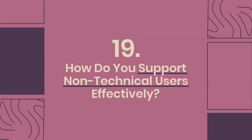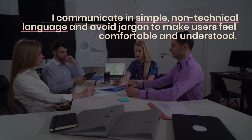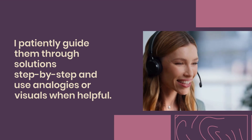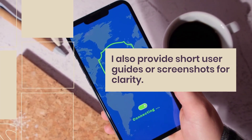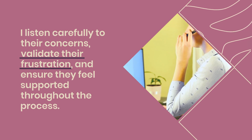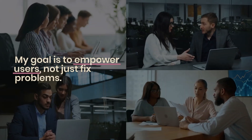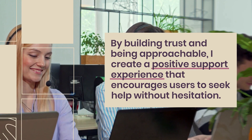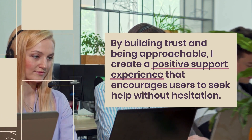Question 19: How do you support non-technical users effectively? I communicate in simple, non-technical language and avoid jargon to make users feel comfortable and understood. I patiently guide them through solutions step-by-step and use analogies or visuals when helpful. I also provide short user guides or screenshots for clarity. I listen carefully to their concerns, validate their frustration, and ensure they feel supported throughout the process. My goal is to empower users, not just fix problems. By building trust and being approachable, I create a positive support experience that encourages users to seek help without hesitation.